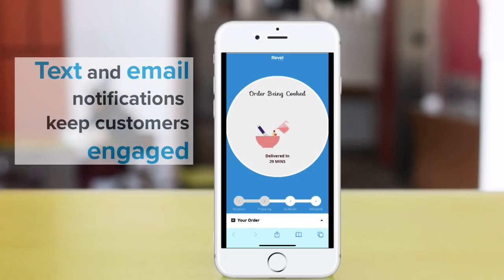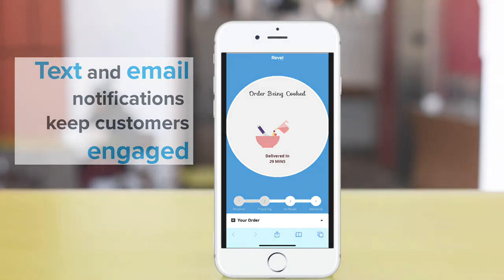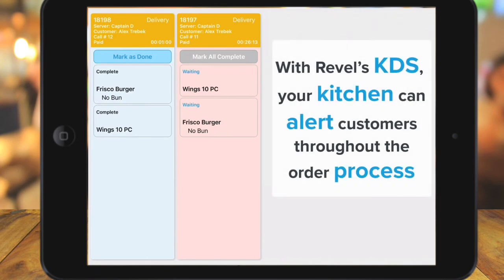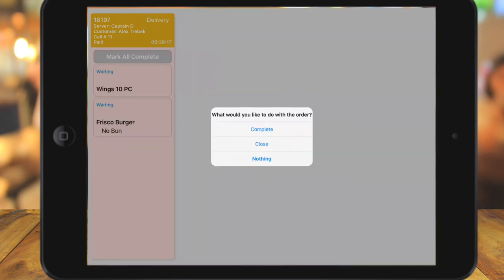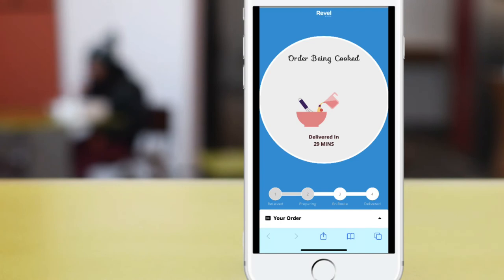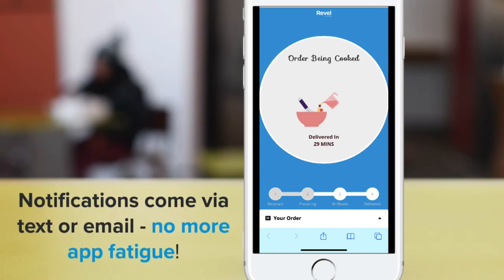Text and email notifications to your consumers keeps your customer engaged with the business and your drivers throughout the process. Notifications on order progress from the Revel Kitchen display system and expected time of arrival allows your business to recreate the experience of modern ordering. Using Delivery XT's notification function prevents customers from the burden of downloading yet another app for their phones.